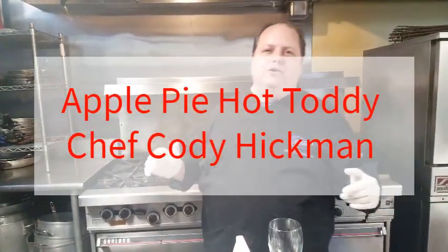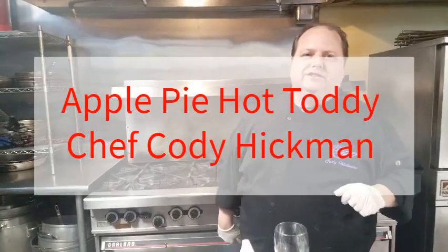I think this is my favorite day — it's National Hot Toddy Day. I'm Cody Hickman, your chef at 360 Catering and Events. This is going to be real quick, real simple, but it's hot alcohol so it's my favorite one.